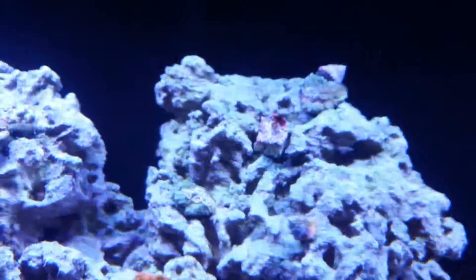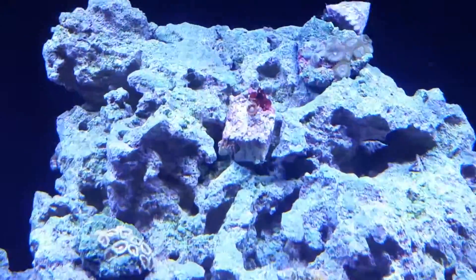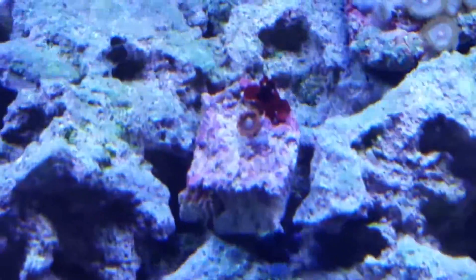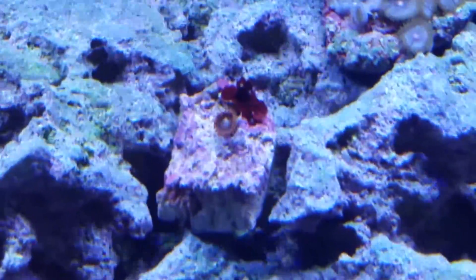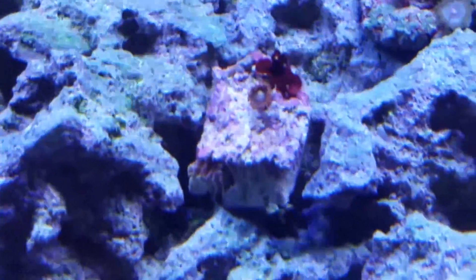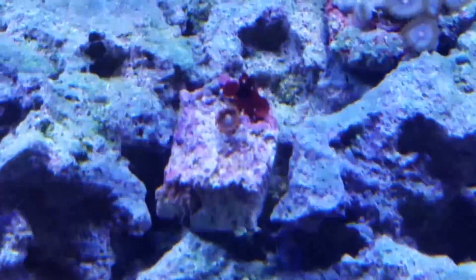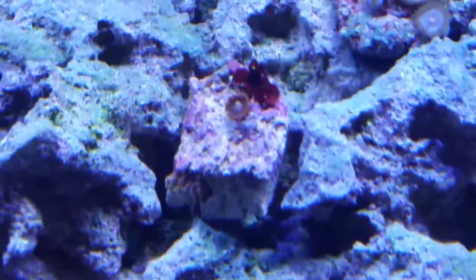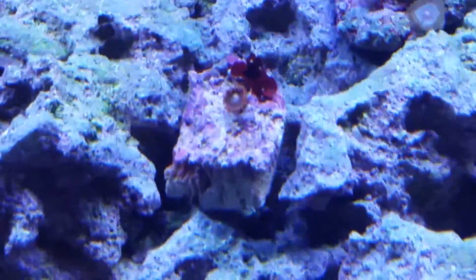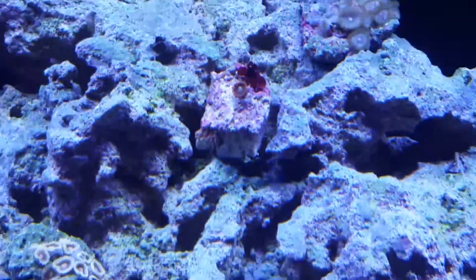The fruit loop zoas that I had — well, they're pretty much all gone. I don't know what happened; every single one of them has somehow just kind of fell off. The only zoa I have left is that mystery zoa that I did not know what it was or that was even on there — there it is, and obviously it's doing good. But like I said, all the other fruit loop zoas, about eight polyps or so — I don't know what happened to them, they just kind of fell off and are floating in the tank or something.